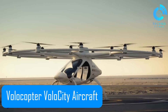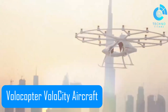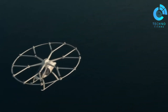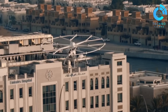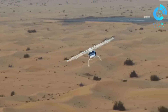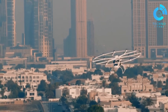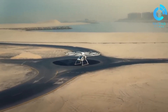The Volocopter aircraft, often called the Volocity, is one of the most exciting urban air taxis set to transform how we move through cities. Equipped with 18 rotors and full vertical takeoff and landing capability, this all-electric aircraft represents the next step in sustainable urban mobility. Built by German company Volocopter GmbH, the Volocity has already completed over 2,000 test flights and is on track to meet the strict safety standards of the European Aviation Safety Agency.